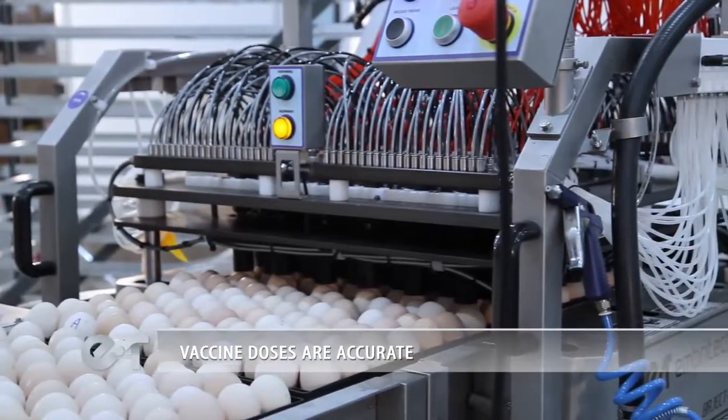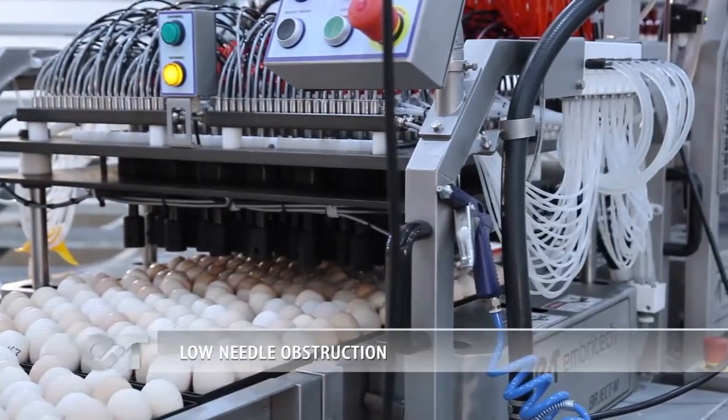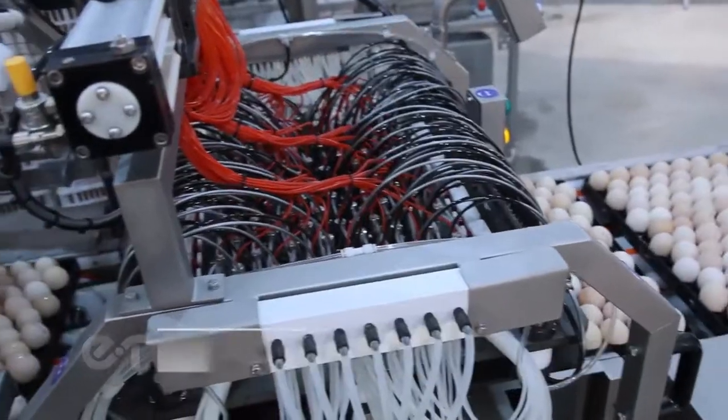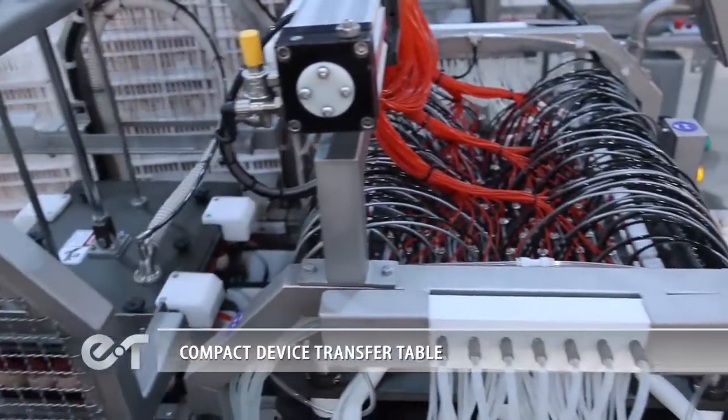The egg support system prevents egg shell cracks. Vaccine doses are accurate. Low needle obstruction. Disinfectant doses are accurate. Compact device transfer table.